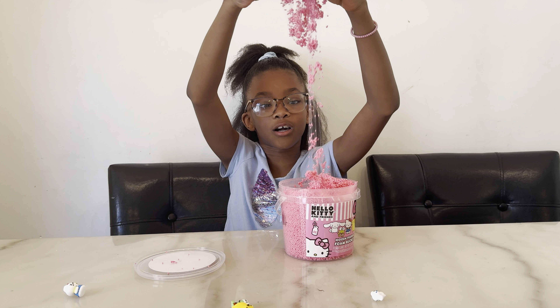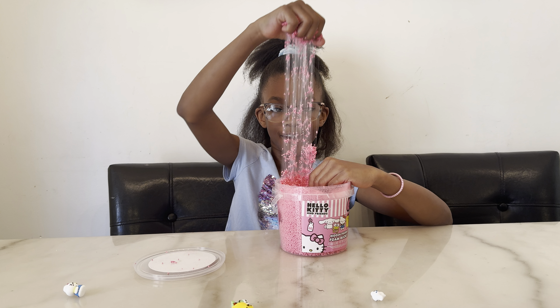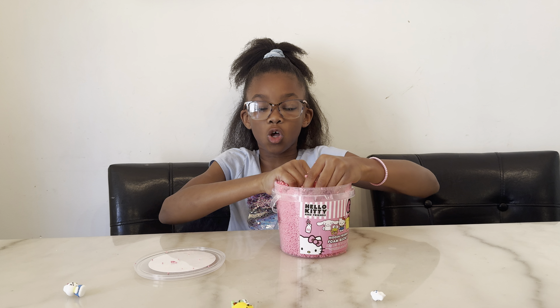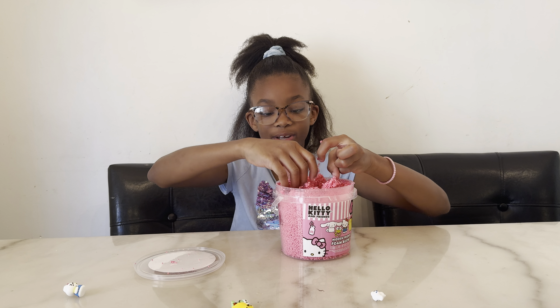I love the color of this slime — it's one of my favorite colors. Look at that, this slime is so cool, I love to play with it.